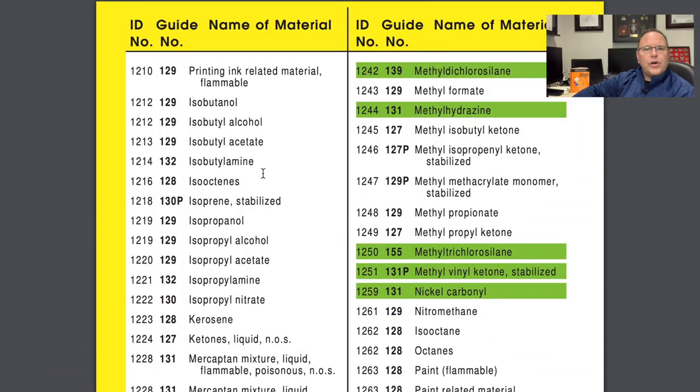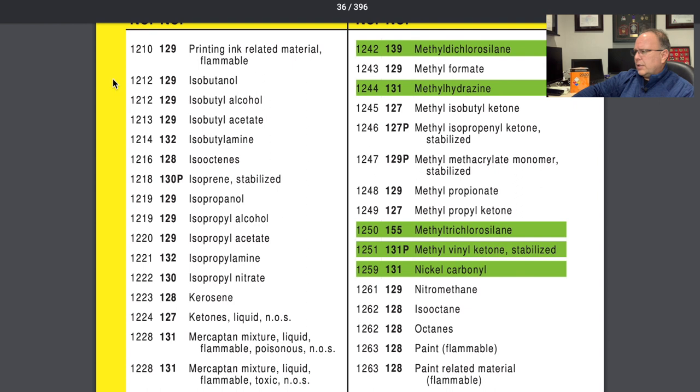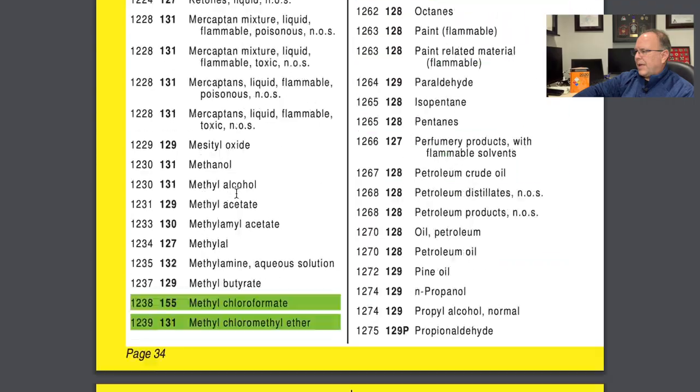Moving further into the yellow pages, we're following four-digit ID number UN 1219, which is isopropyl alcohol. Here on page 34, you see ID number 1219 in the ID column, guide number 129 in the guide page column, and the proper shipping name listed as isopropyl alcohol. As noted from our inside cover illustration, isopropanol and isopropyl alcohol are synonymous — you'll see them listed both ways.